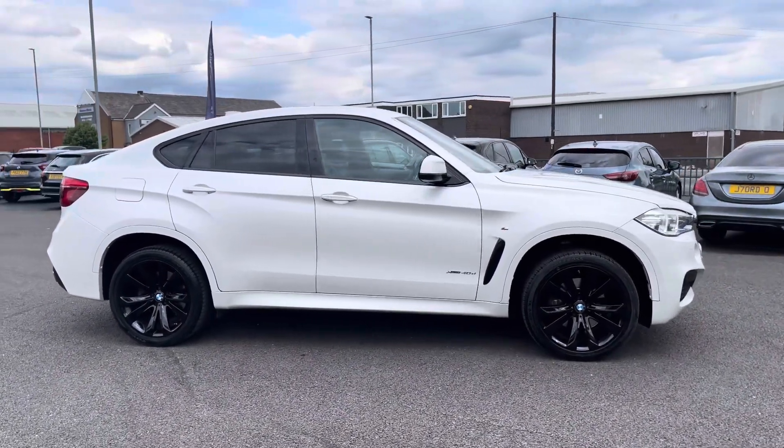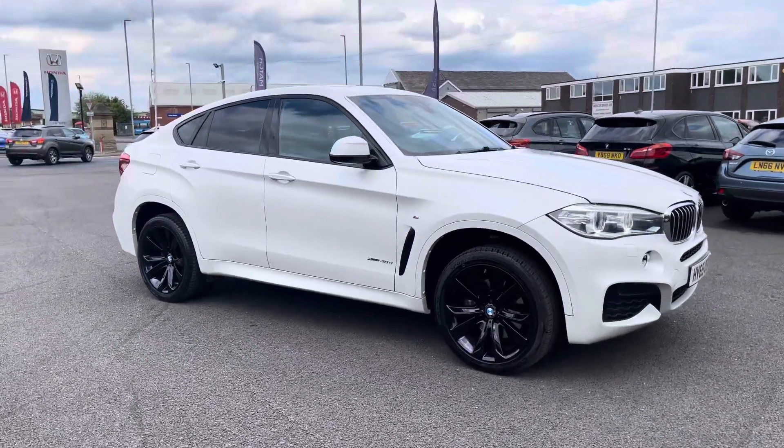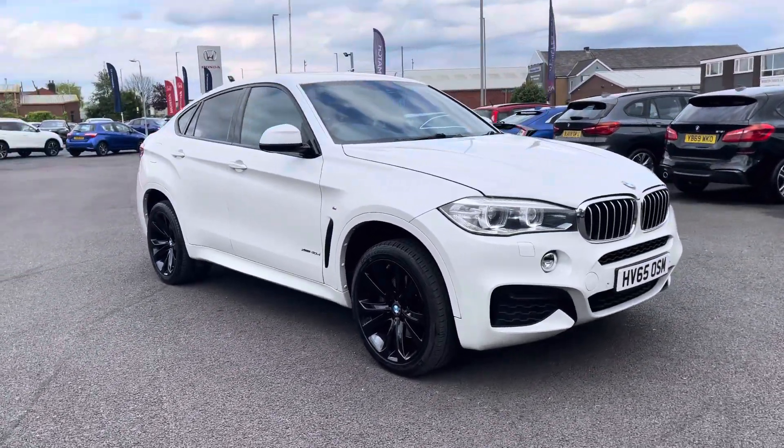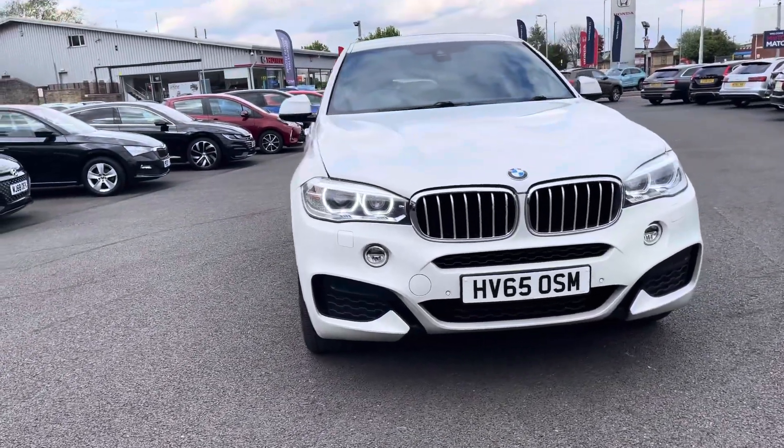Hello there, I'm Josh from Milkmatch Bolton and today I'm going to be showing you around this used car for sale. This is the BMW X6 40D M Sport X-Drive model. It's equipped with a 3 litre diesel engine and automatic transmission.